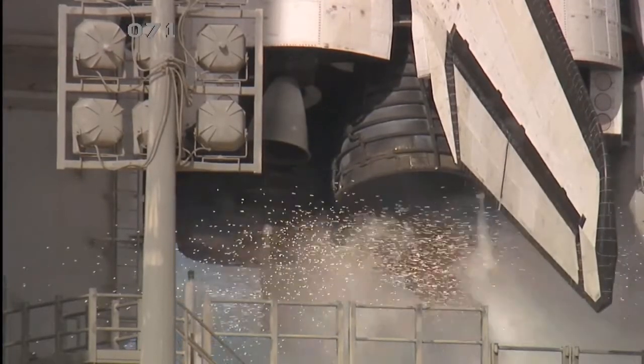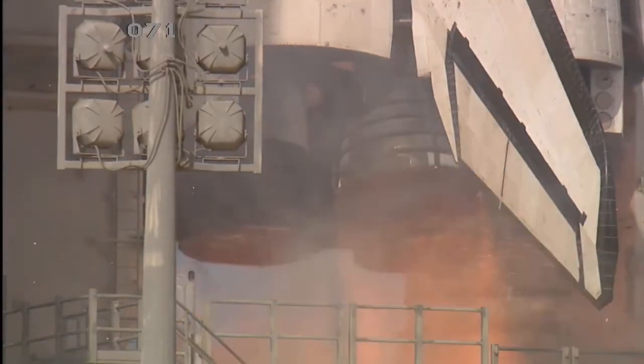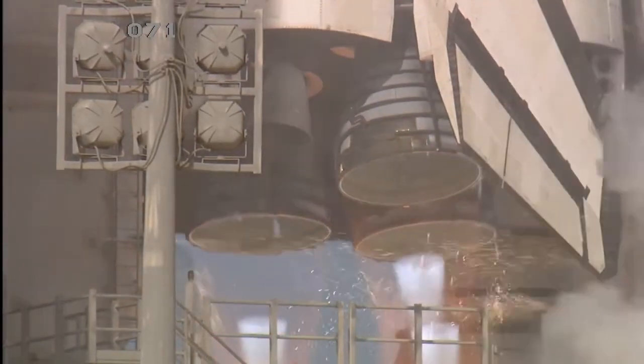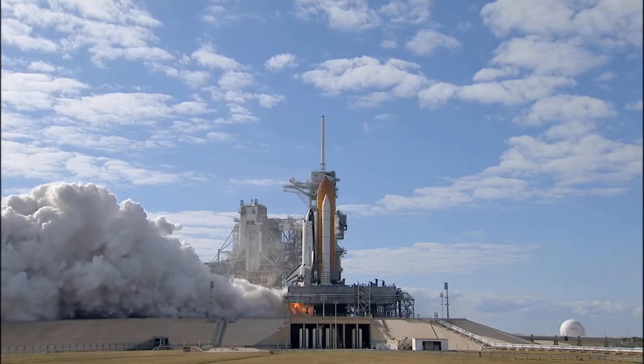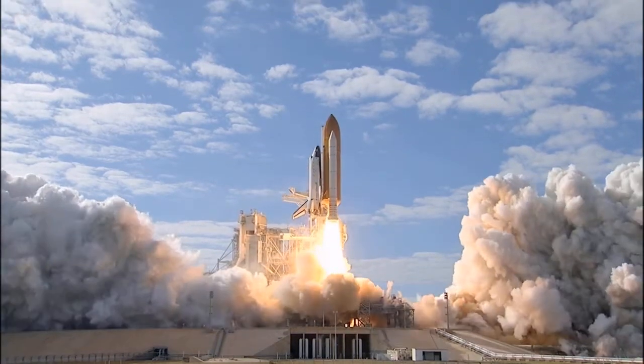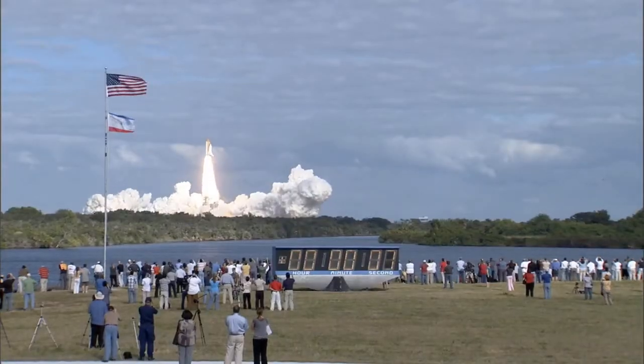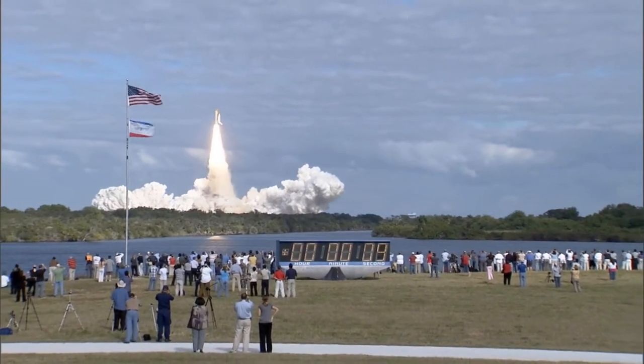Team NS 10, 9, 8, 7, 6, 5, 4, 3, 2, 1, 0, and liftoff of Space Shuttle Atlantis on a mission to build, resupply, and to do research on the International Space Station.